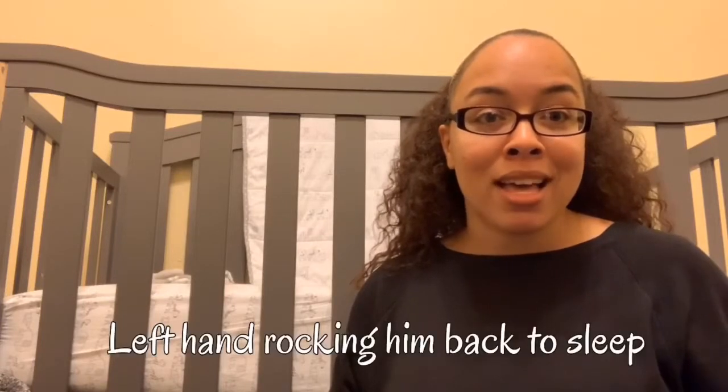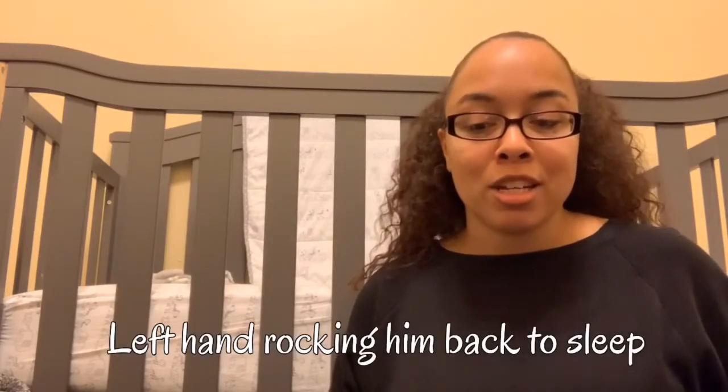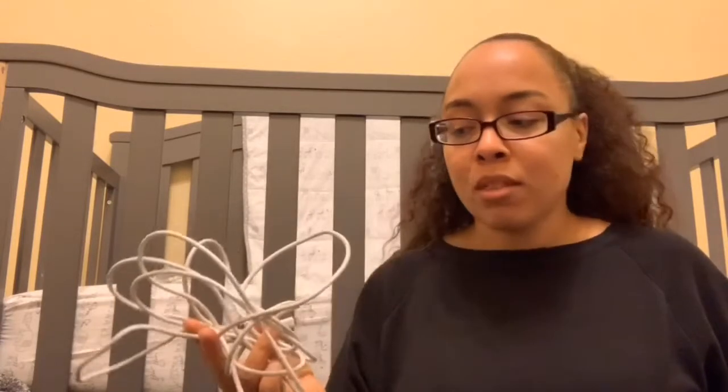While I was on the labor and delivery floor, I didn't need very much out of my bag. What I did need was my charger. An extra-long cord is very good to have because with hospital rooms, you're not exactly sure where the outlets will be. Just in case your labor process is long and you want your phone to keep you occupied, you'll want a long cord for that.